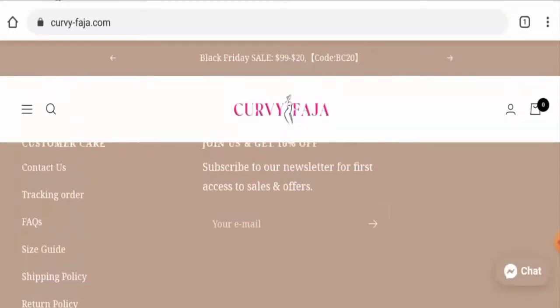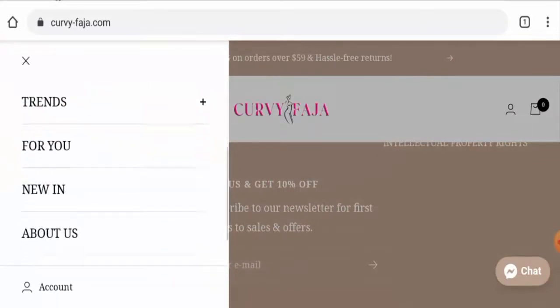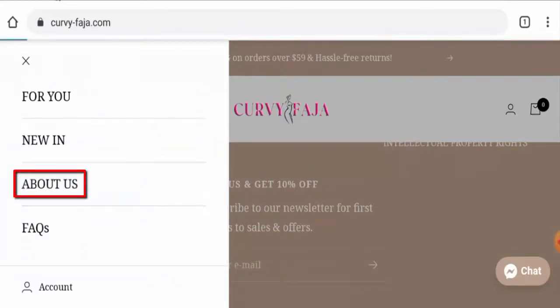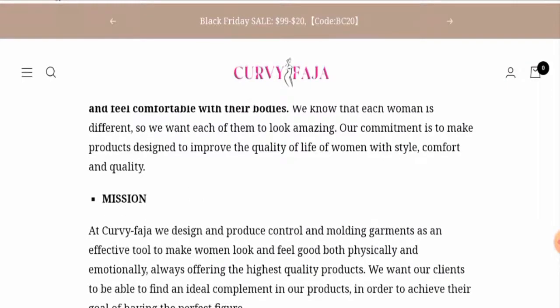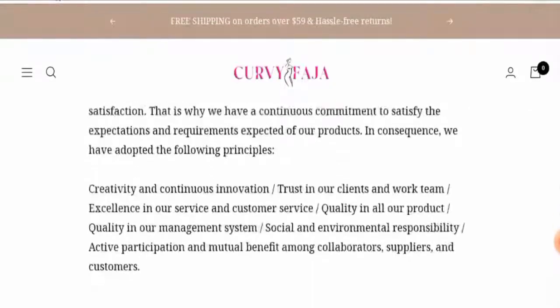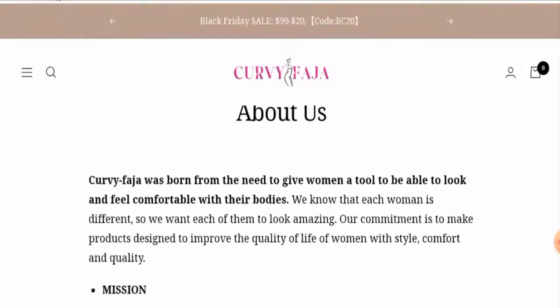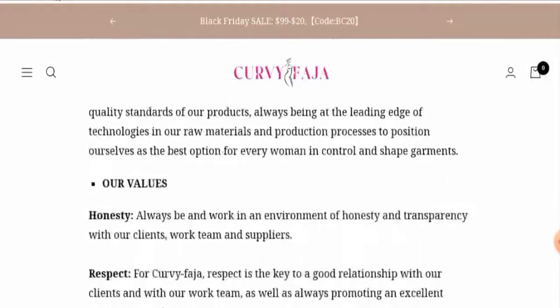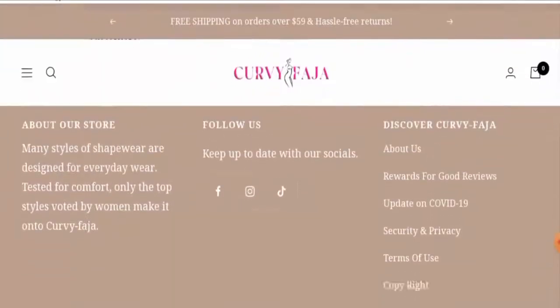Now let's check the About Us page. You go to the menu, then to the About Us section. They have given information about their mission, vision, and values, and about the quality of their products. Unfortunately, they haven't given their business establishment date or their founder's identity, which is a negative point.